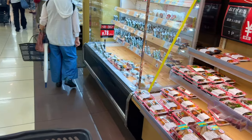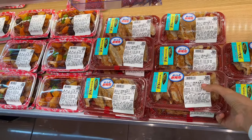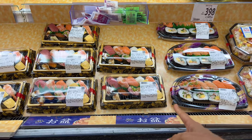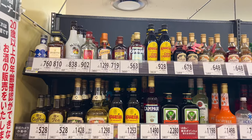And gyoza — don't waste your time making your own gyoza, just buy it here. It's more delicious! Also sushi — this one looks very yummy.